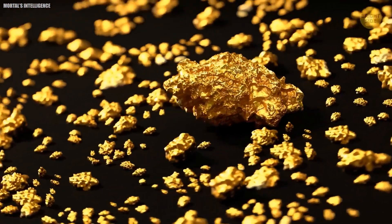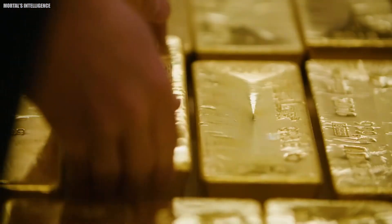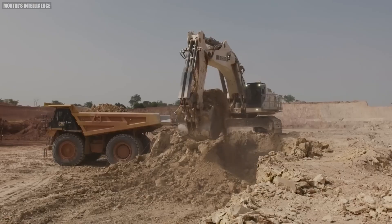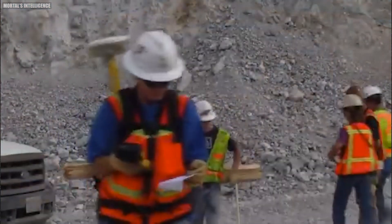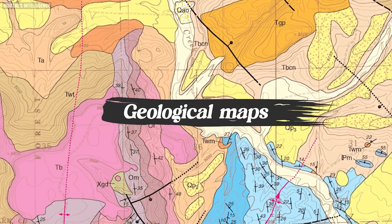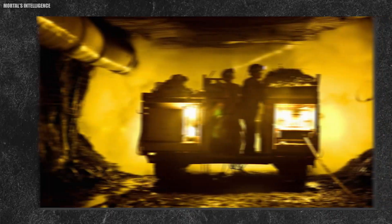The core samples unlock a wealth of information. Not only do they reveal the presence of gold, but they also tell the story of the deposit's geological history. This knowledge is crucial for determining the most efficient and sustainable method of extraction — like a map drawn not with ink and paper, but with the very rock itself, guiding miners towards the hidden treasure.